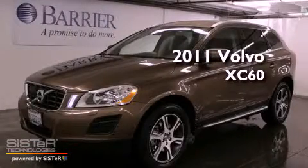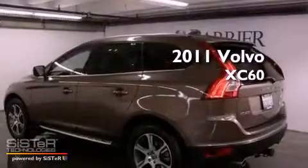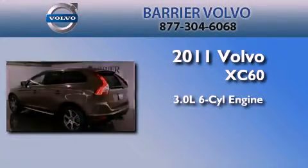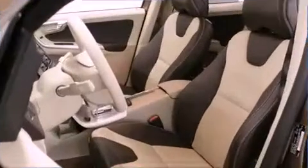This is a certified pre-owned 2011 Volvo XC60. It features a 3.0-liter six-cylinder engine, an automatic transmission, and four-wheel drive.